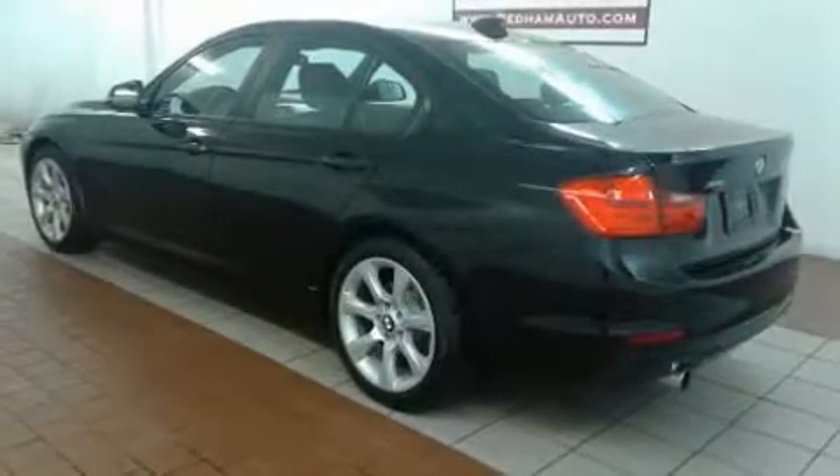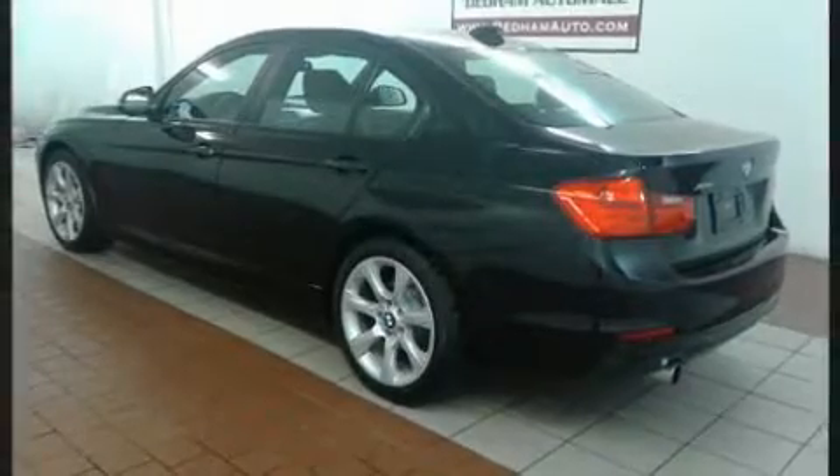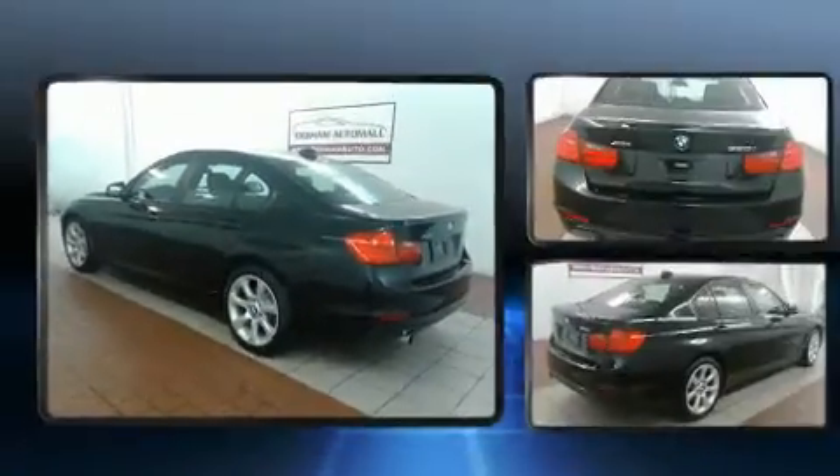Here's a great deal on a 2014 BMW 3 Series. This four-door, five-passenger sedan still has less than 35,000 miles.